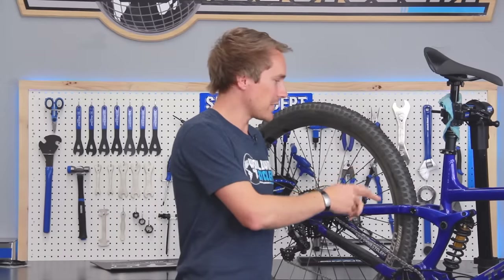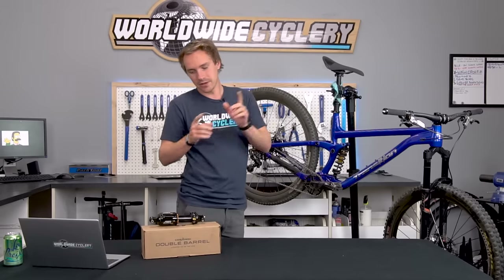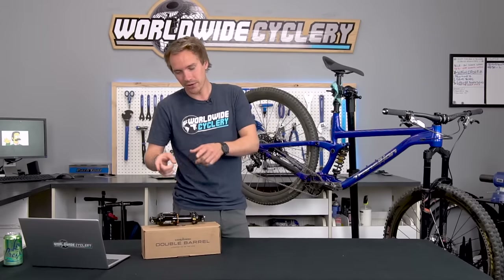There are tons of other coil shocks that are also amazing — the Cane Creek Double Barrel Coil Inline, and right here we have the Cane Creek Double Barrel Air Inline.